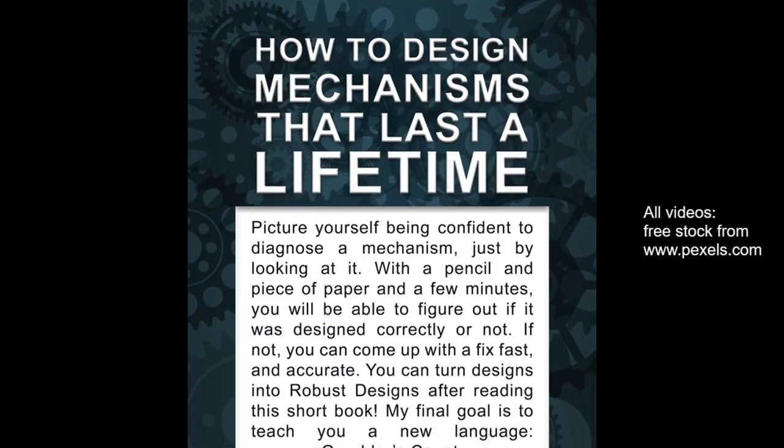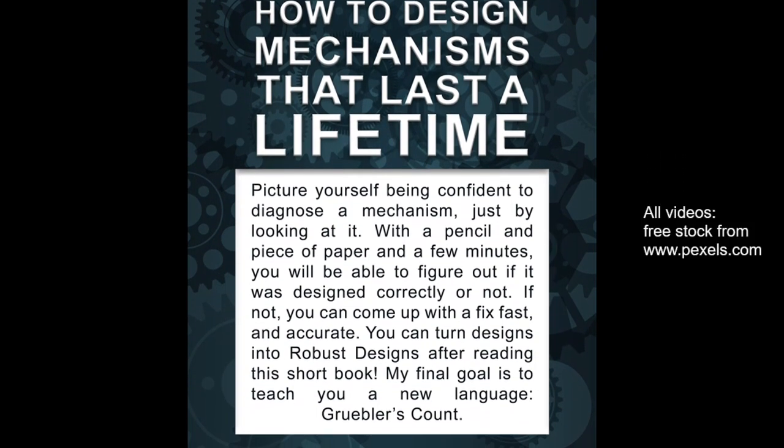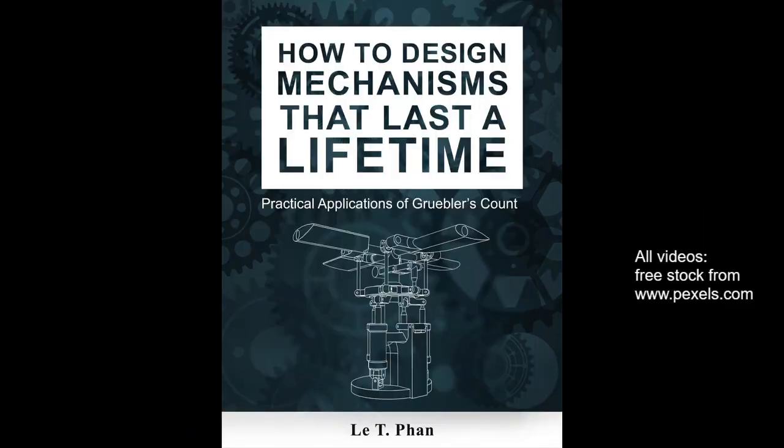My goal is to teach you a new language. It's called Gluber's Count. Look for it on Amazon.com coming this November 1st, 2020: How to Design Mechanisms That Last a Lifetime.